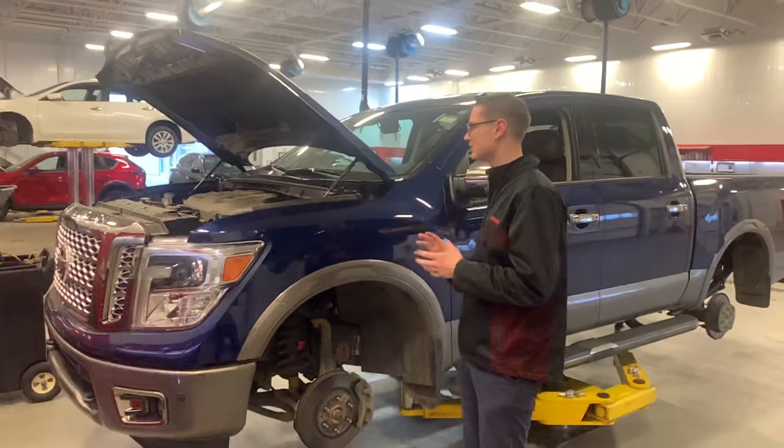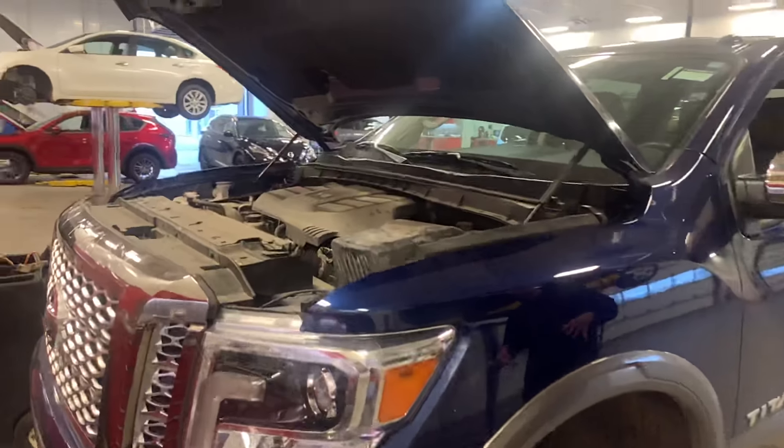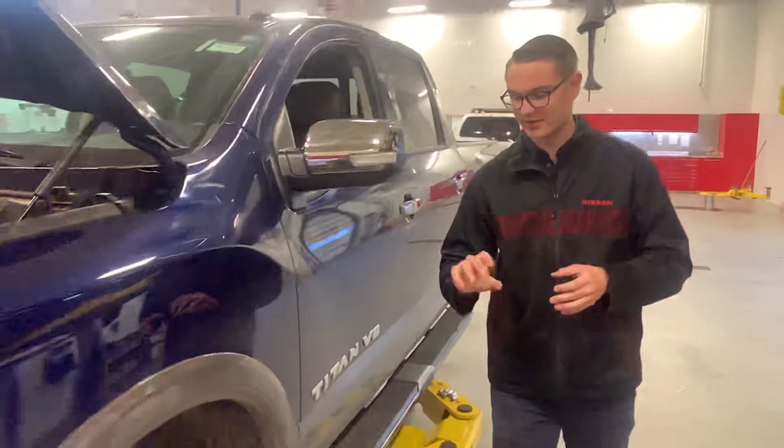This one is the gas engine, so under the hood it's a 5.6 liter V8 engine. Tons of power for towing, passing, anything like that — but it does stay quite efficient on the highway.